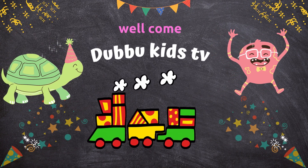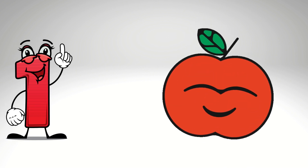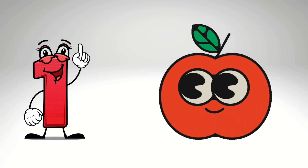Hey! Welcome to Dumpfuckins TV! Hello kids! Today learn number.